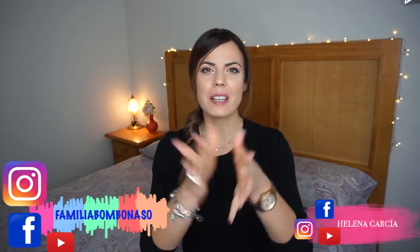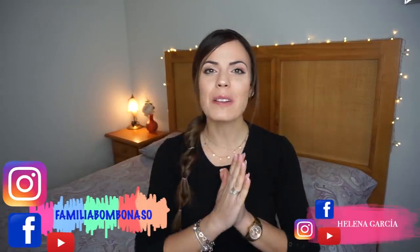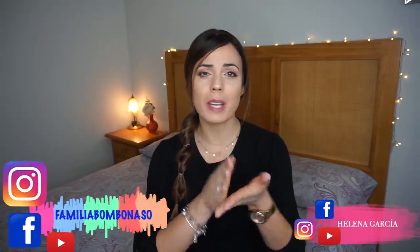Hello guys, welcome, another week on my channel. My name is Elena Garcia — for those who still don't know me, I'm going to introduce myself. And for all my regular viewers, so many kisses! Today's video, I'm going to grab it here and we're going to go to Primark.